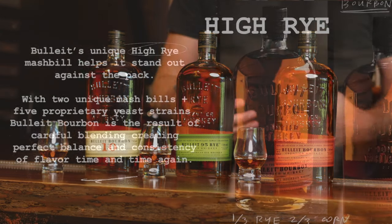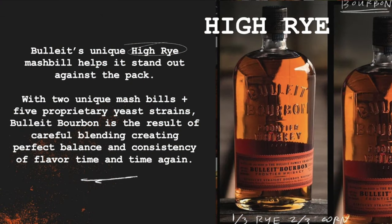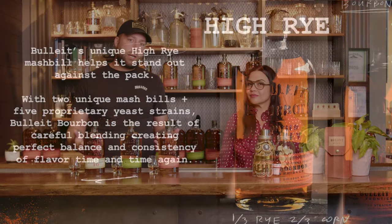They started with the flagship bourbon — the orange label bottle everyone is so familiar with. It contains two-thirds corn, one-third rye, and a little malted barley. That rye content gives the bourbon a very nice, spicy, bold character that's incredible for mixing or sipping neat or on the rocks. It's a 90-proof bourbon aged about six to eight years.